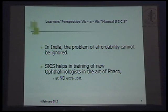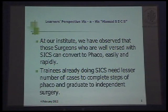As we know, two countries reside in India. The problem of affordability cannot be ignored, and SICS helps in training new ophthalmologists in the art of FACO at no extra cost. At our institute, we have observed that surgeons who are well versed with SICS can convert to FACO easily and rapidly, and trainees already doing SICS need fewer cases to complete the steps of FACO and graduate to independent surgeries.